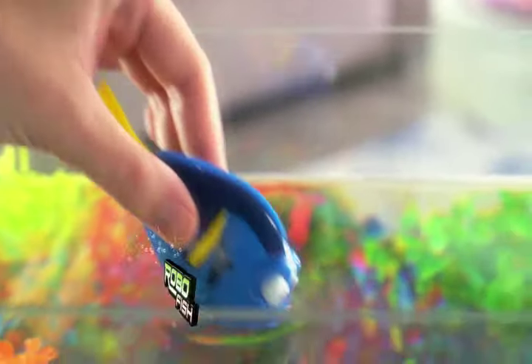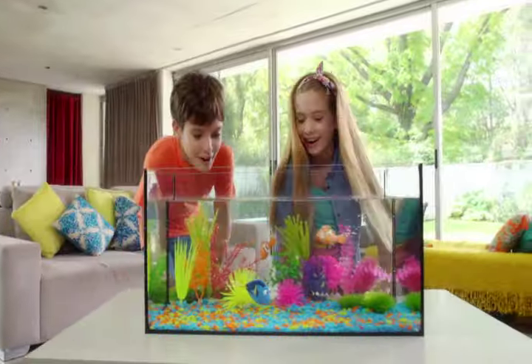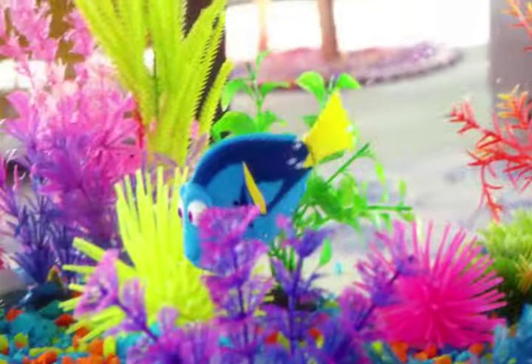From Disney Pixar's Finding Dory, it's RoboFish — lifelike robotic Dory and all of her friends. Water activated carbon sensors let them burst to light when you drop them in water. They'll dip and dive in all directions, just like they do in the movie.